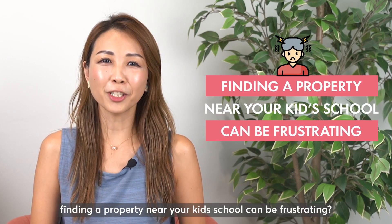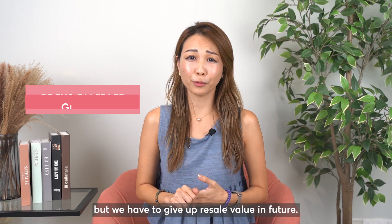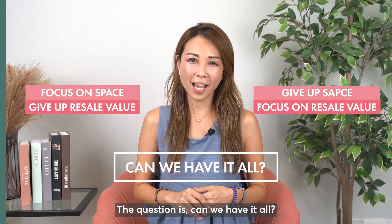Don't you agree? Finding a property near your kid's school can be frustrating. It's either we focus on space but we have to give up resale value in future, or we forego space and focus on the investment aspect. The question is, can we have it all?